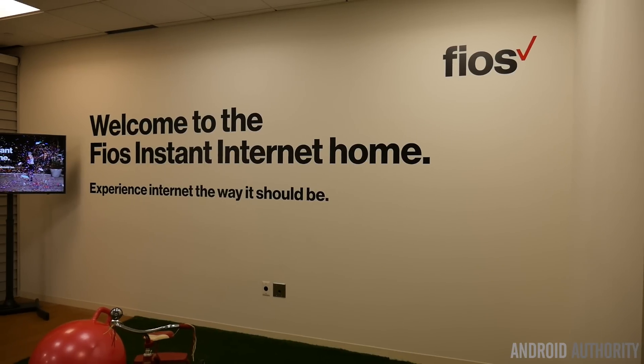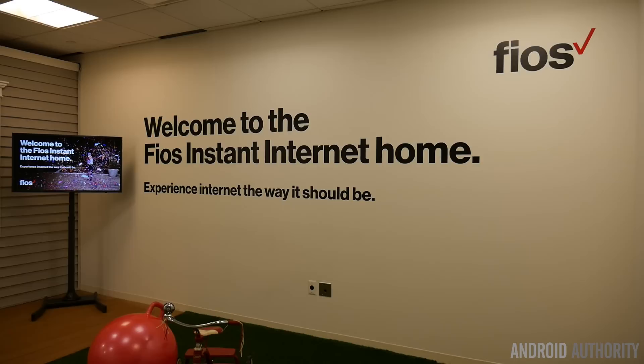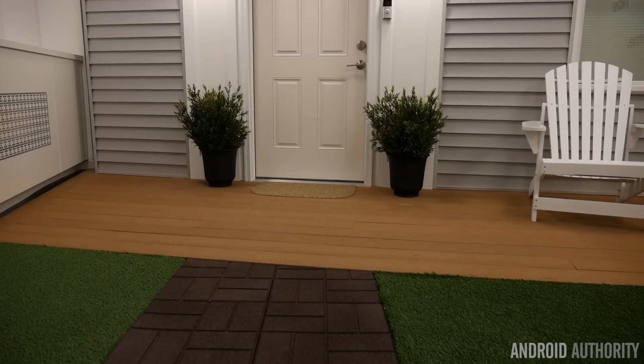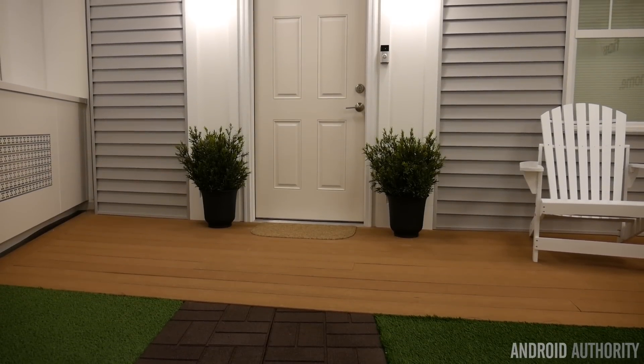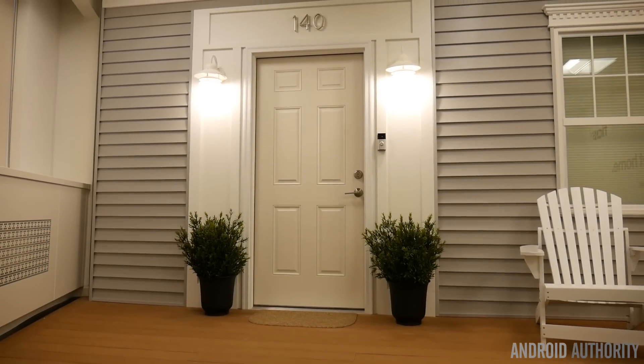Hey guys, John Velasco here. I'm in New York right now at the Verizon offices, checking out their connected space showcasing the power of Verizon FiOS and what you could expect in the future as we continue to see a lot of connected products in the home. Basically what they're showing here is how there's no degradation in speed or latency, so if you have a Google Home, you're streaming 4K over your network or even playing games — it's not going to sacrifice any of the speed.